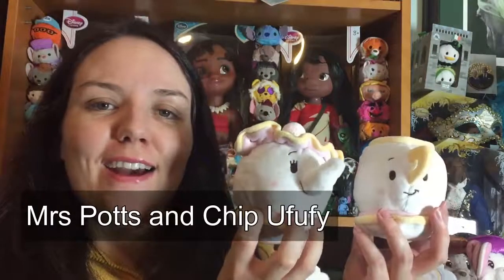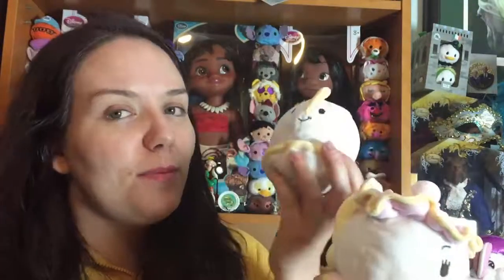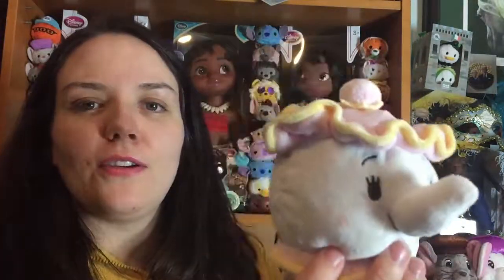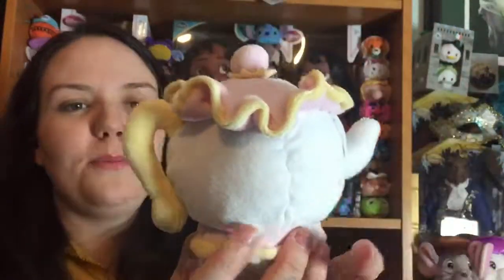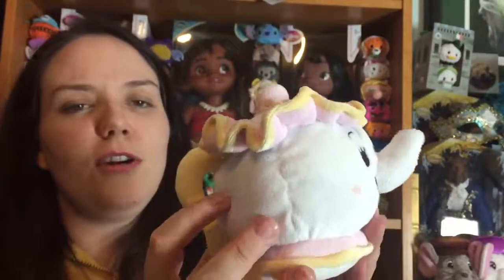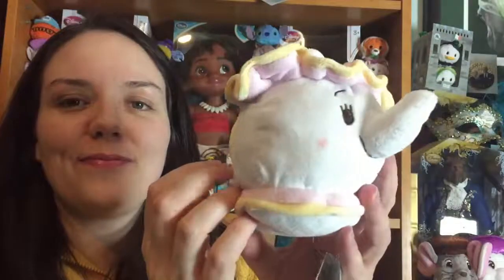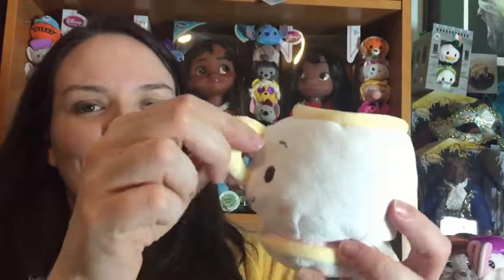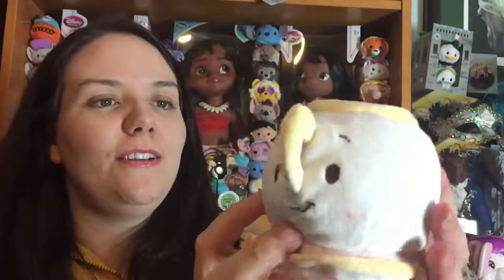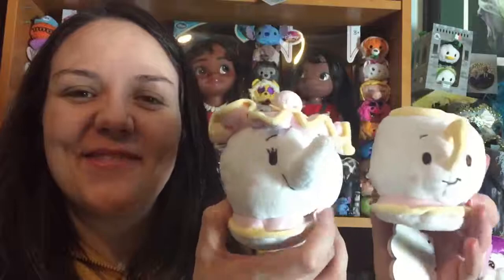Next up we have Mrs. Potts and Chip, and I really can't get across how nice these smell — they have such a pleasant smell. I think they've done a really good job with Mrs. Potts; her spout and her top really look like a teapot. She's got a handle and looks so much more like a teapot than the Tsum Tsum version. Chip looks like a puffy cup, he's got his nose handle, his chip, and he's lovely and squishy. I think these two make great Ufufis.